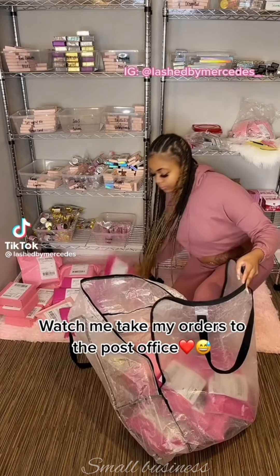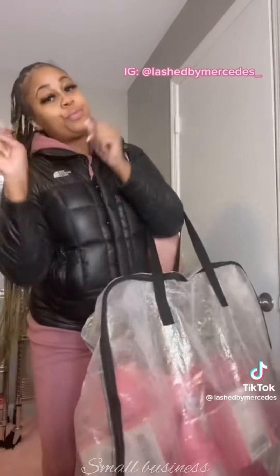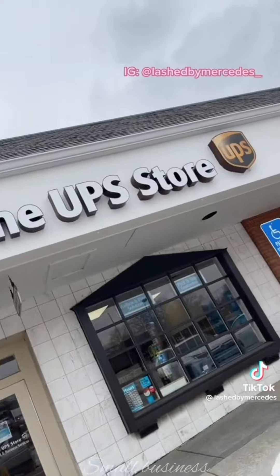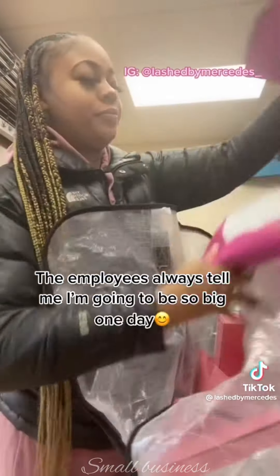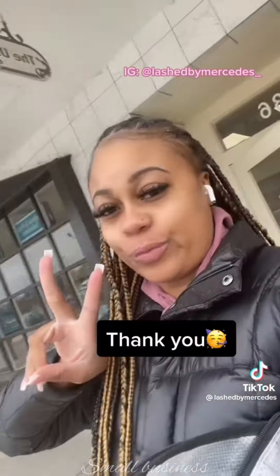Watch me take my orders to the post office. I love my customers so much — the employees always tell me I'm going to be so big one day. Thank you.